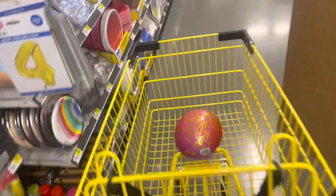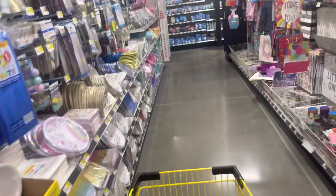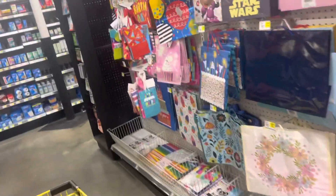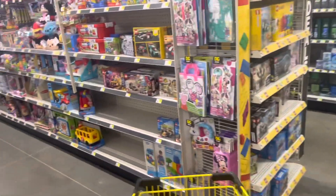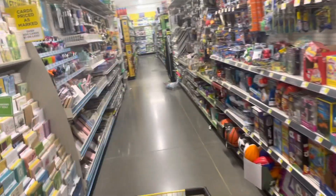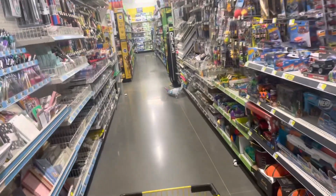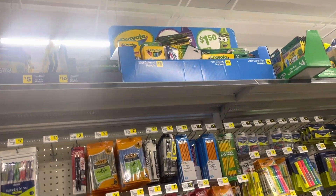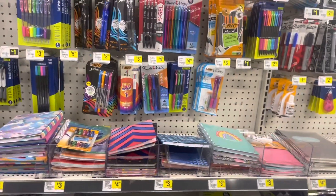So I'm out here looking for penny balloons of course, but I'm also trying to scope out what kind of goodies there are for the markdowns tomorrow — just wanted to see what was left in these areas so I kind of know where I need to go and not go. Just scoping it out, seeing what's here and what's not. I'm also trying to scope out the school section since all that will be dropping tomorrow as well.